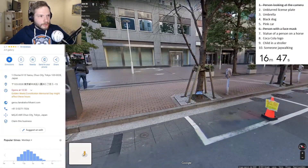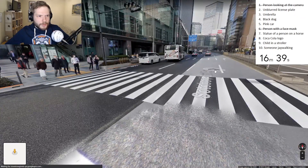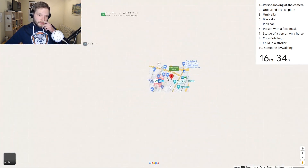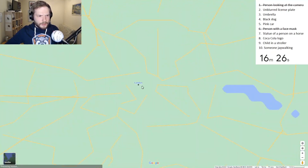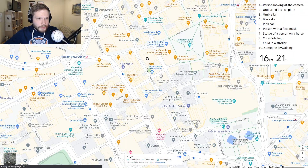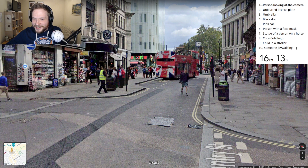Someone jaywalking... Japan probably - are they jaywalking? They're not jaywalking. Do people jaywalk in Japan a lot? Let's go to London actually. In London a lot of people are jaywalking. When I was visiting London, you basically had to jaywalk - no one was waiting for the green light. Here we are - and here is the jaywalker. Immediately.